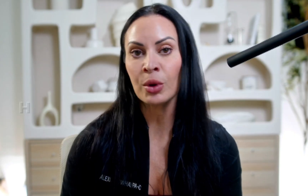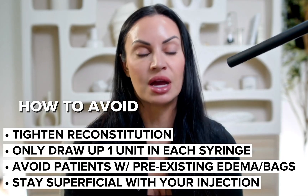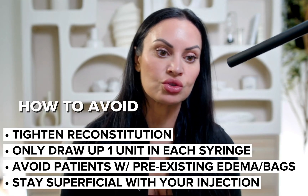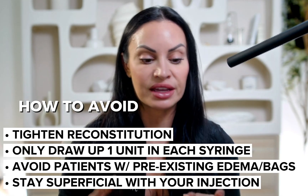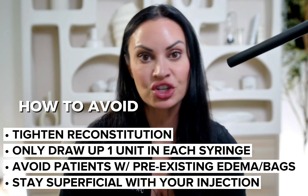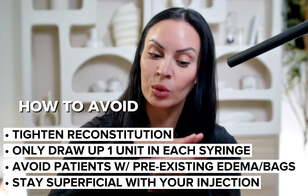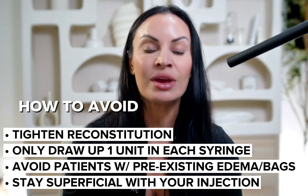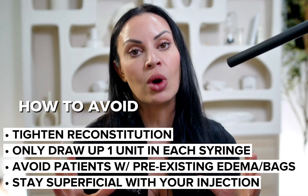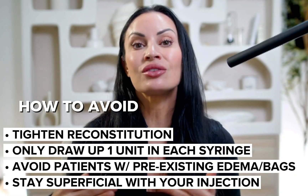Number one: tighten up the reconstitution — adding one CC of diluent to your neurotoxin vial. Any patient with red flags — existing edema, puffiness, or a history of uncontrolled allergies — that's a contraindication for this treatment. Keep the injection intradermal in appearance, hitting those superficial fibers; you don't need to dive in deep. Keep the dose to 0.5 to 1 unit per pretarsal muscle and allow the patient to prove they can tolerate it.